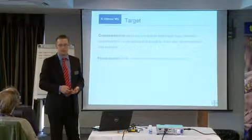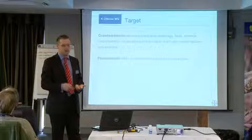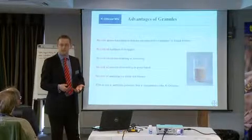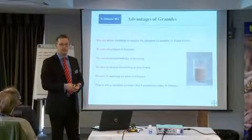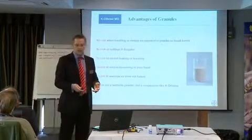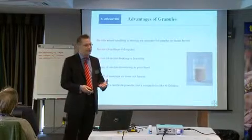Targets — nothing particularly surprising here with what this formulation will target. And why a granule? As I've already said, it reduces the operator exposure. If you drop it, you can clean it up easily. If it bursts, again, you can clean it up easily. Less packaging.